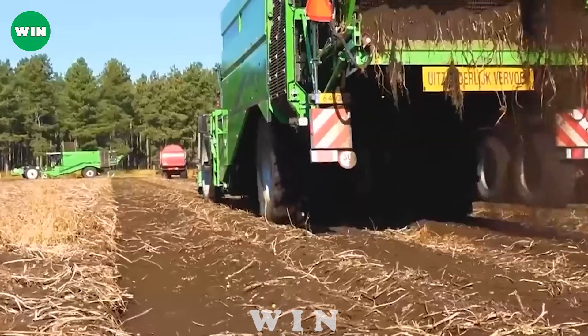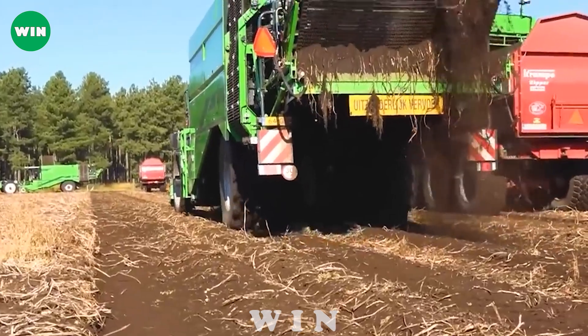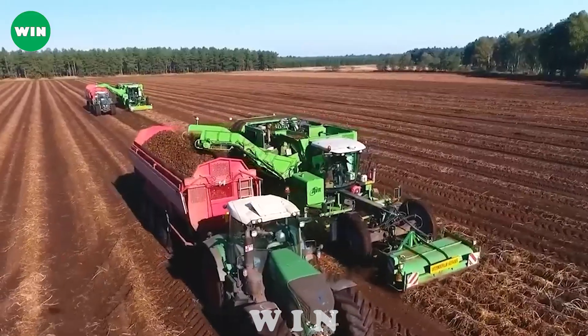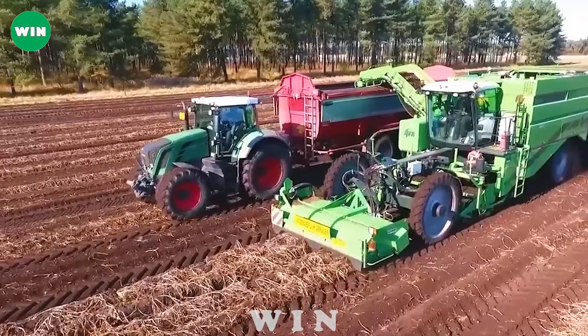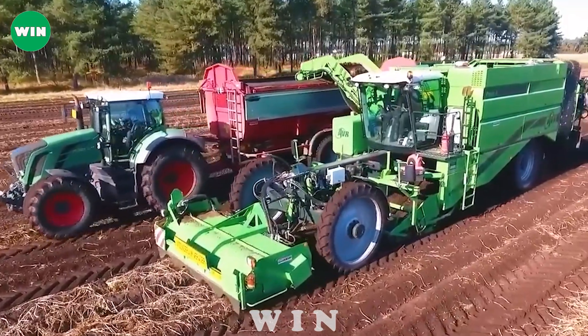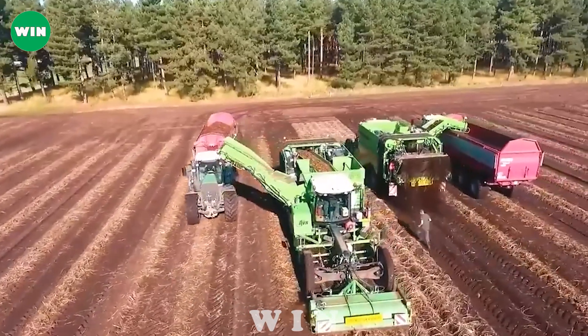In addition, the powerful Fendt tractor supports and transports containers of harvested potatoes easily and efficiently. The combination of intelligent machines and specialized operators has made potato harvesting highly efficient.